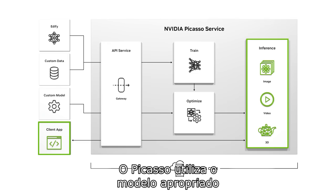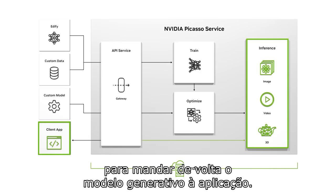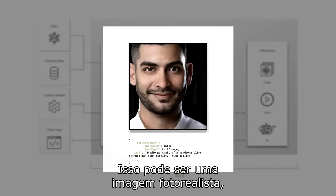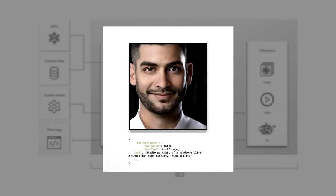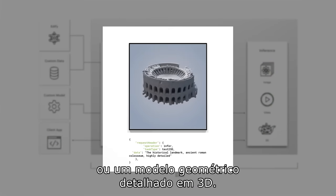PICASO uses the appropriate model running on NVIDIA DGX Cloud to send back the generated asset to the application. This can be a photorealistic image, a high-resolution video, or a detailed 3D geometry.